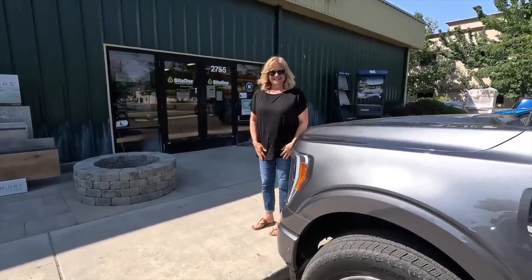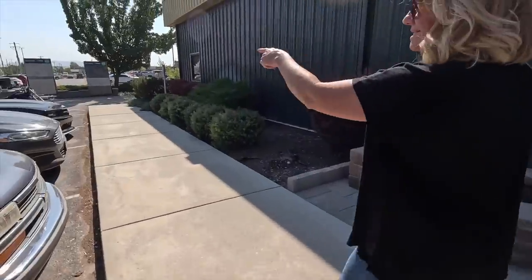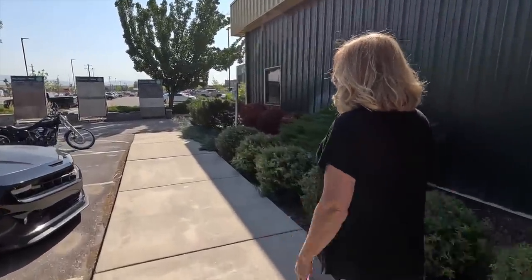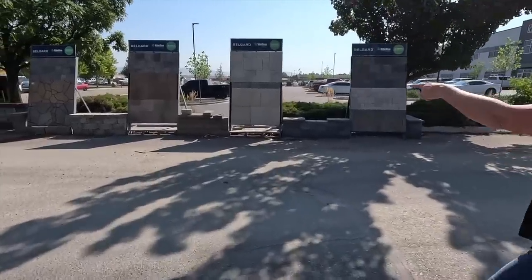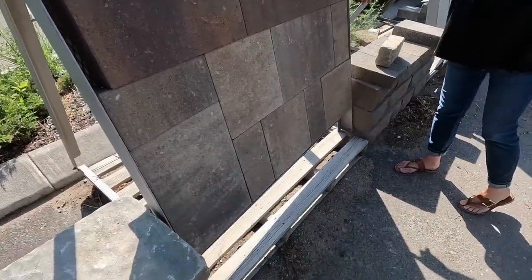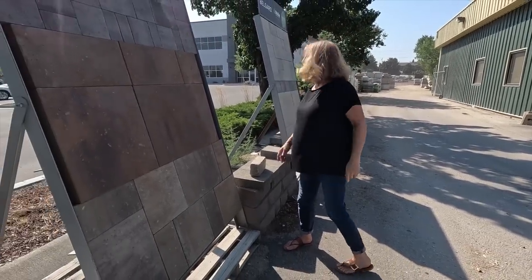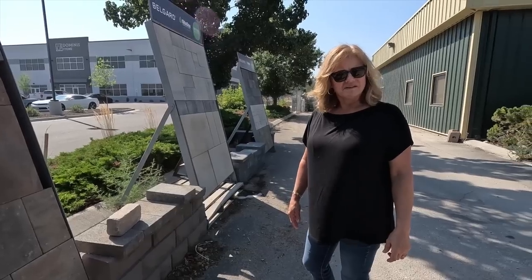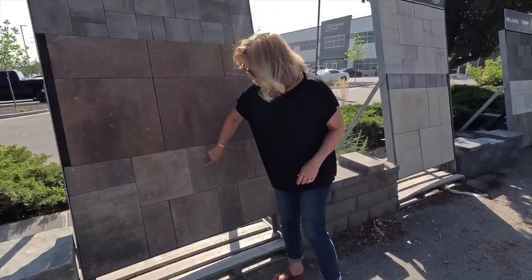We're at Site One Landscape Supply in Meridian to pick out stone. Look at that top one — isn't it beautiful? I think I see the color palette. I want it to be more like real stone but gauged. I like this look — that's exactly it, about two inches. It has a little bit of blonde in it. I want grays and browns — no blondes, no orange, no red. Let's go look.